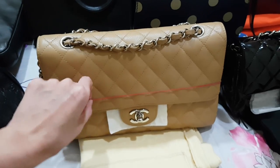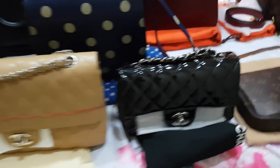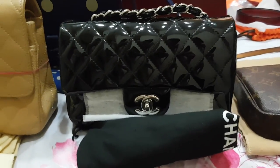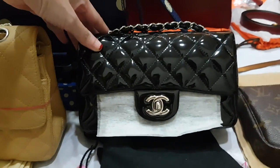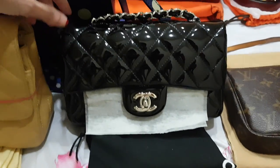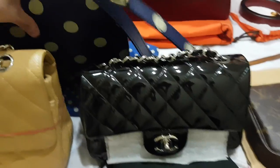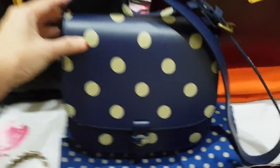Right beside that is also a Chanel — this is in mini size with silver hardware and a black pattern. It's a very, very nice dressy-casual bag, just a really pretty bag.